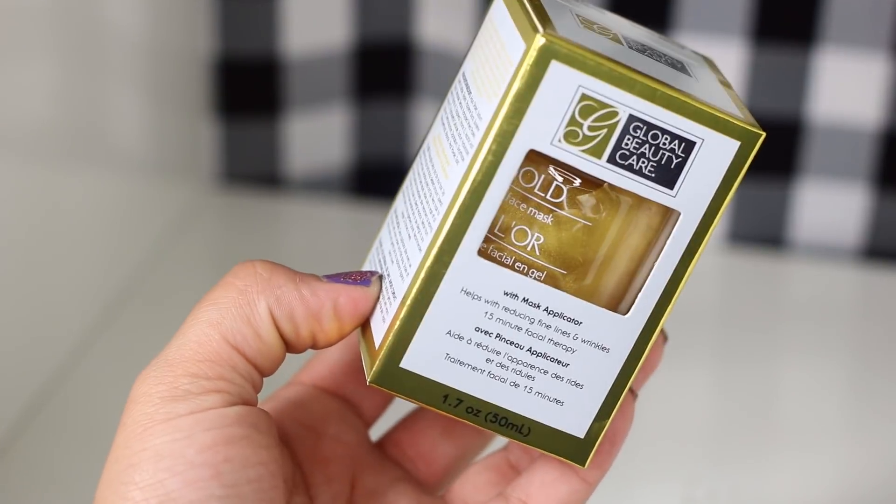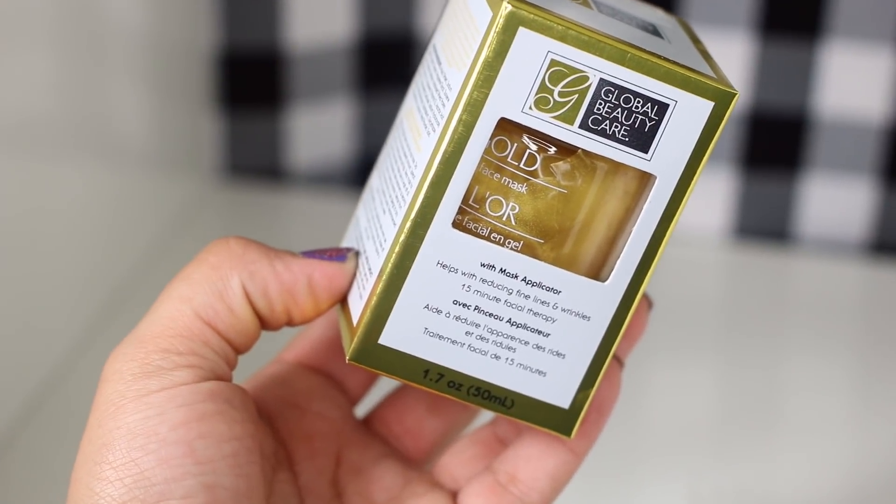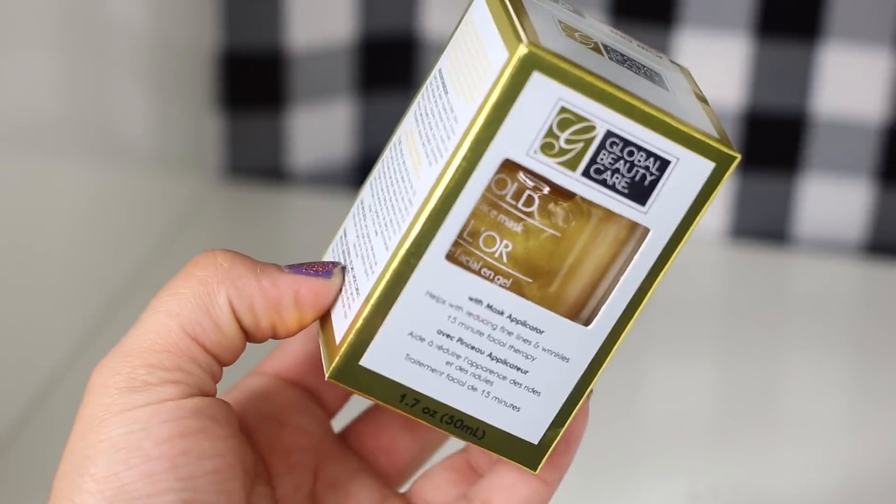Another one I picked up that I was so excited about was from Global Beauty Care — it's a gold face mask at the dollar store. Talk about bougie! I don't know if there's actual gold in it, but this is more of an anti-aging type of mask. This was my first time seeing it so I had to get it.